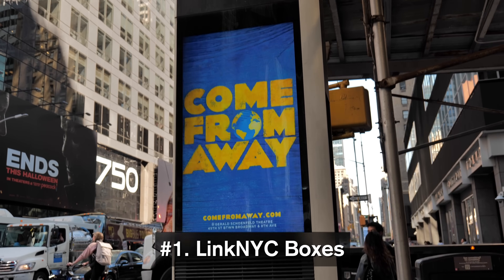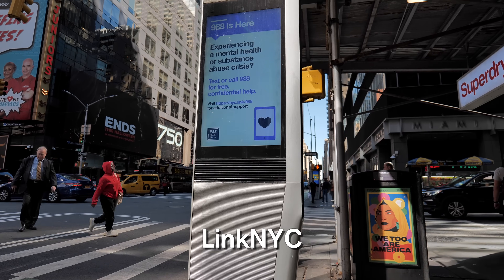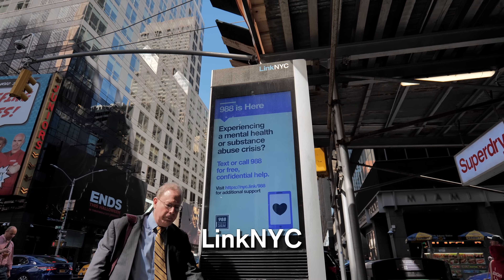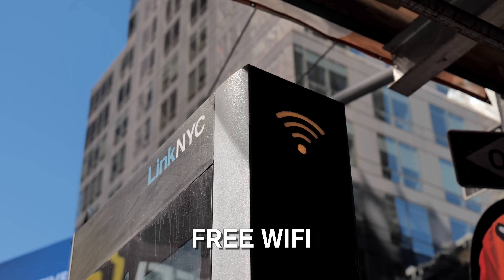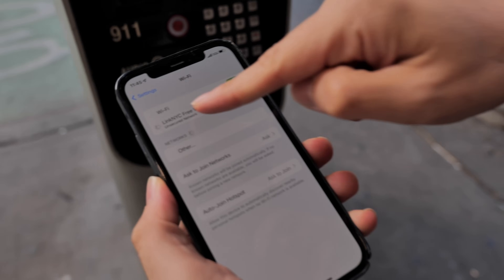I want to show you something that not only do most tourists not know about, but even most locals. There are over 2,000 of these in the big apple - LinkNYC boxes. One of my smart viewers put me onto this. There are a lot of functions on here that would help out a tourist, especially if you don't have a SIM card. Free public Wi-Fi - just click that button, go to your phone, link NYC, and you've got internet on the fly.